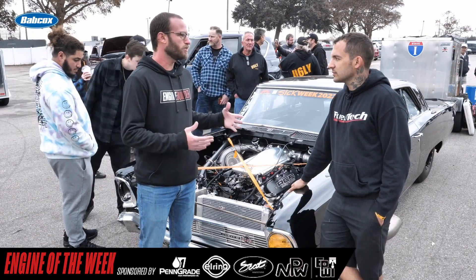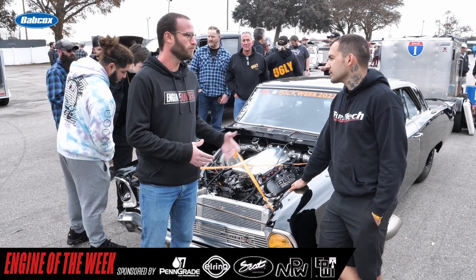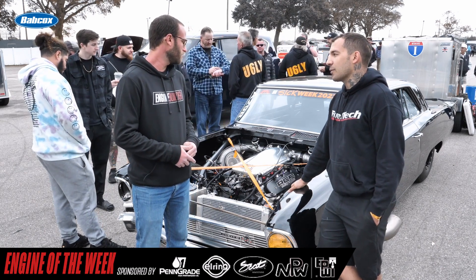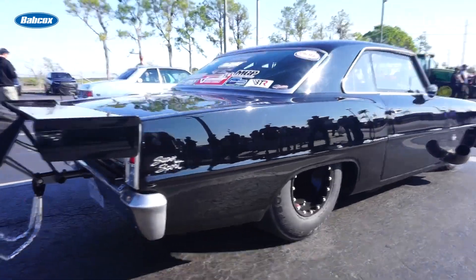You guys are cranking out over 2,500 horsepower in the engine itself, about 2,300 to the wheels. That wasn't the tune we ran yesterday — the one we ran yesterday was about 2,100 to the wheels. So we still have more to do. I'm sure it'll go faster if it stays straight.